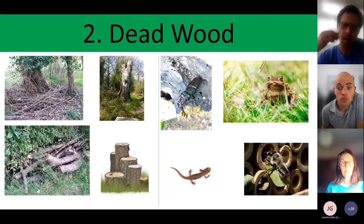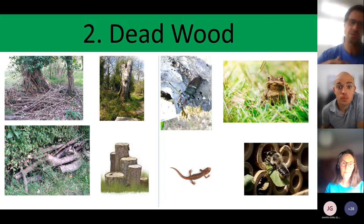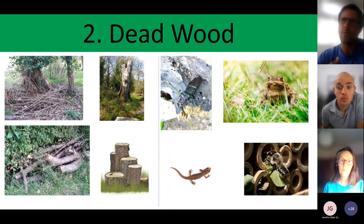Moving on to dead wood, this is a really important feature. If you don't like the look of it, consider hiding it behind a shed where it can still provide a useful function. Dead wood is great for fungi and invertebrates. Standing dead wood is particularly good. You can make stag beetle pyramids by digging a hole about 50 centimetres deep and standing logs vertically in it. Alternatively, just rest logs or sticks on the ground — that still benefits stag beetles and other wildlife.